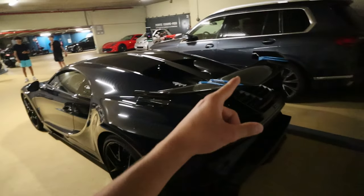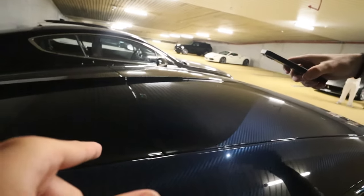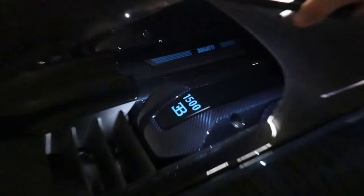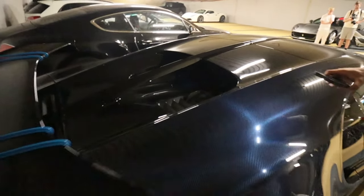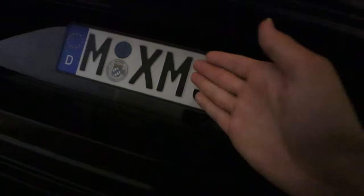This one is the only Bugatti with the fixed wing on the back. The blue carbon fiber flows over into a black carbon fiber on the sides, and then we've got the engine cover option of 60,000 euros in the back, which is quite unique. Look at that — and the number plate was almost perfect: MX5.